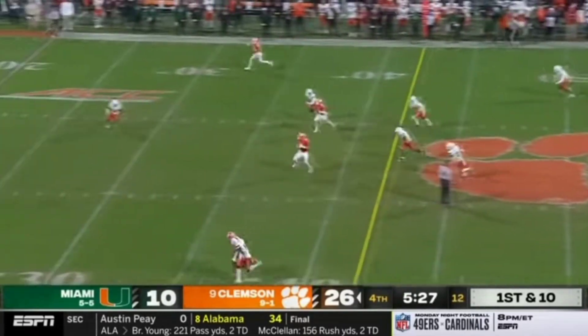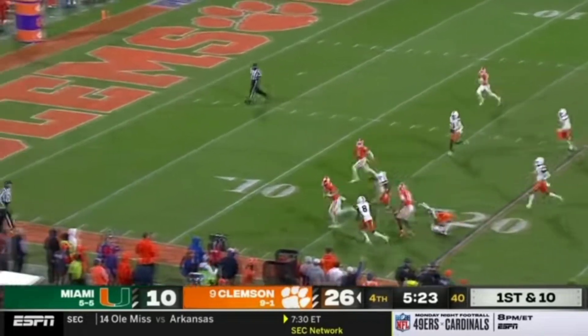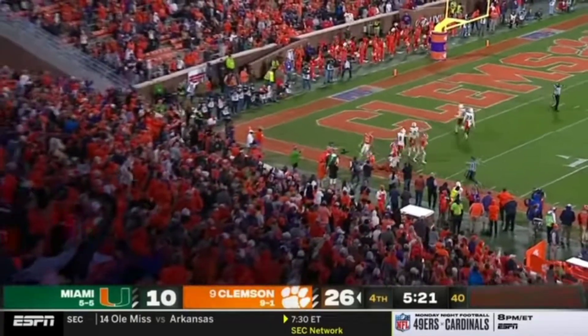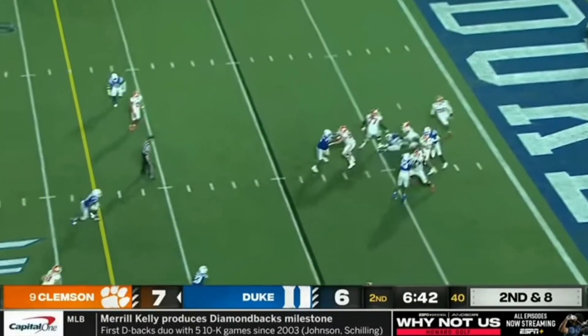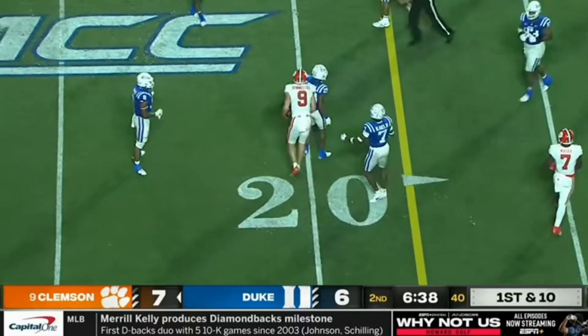With a slant right up the seam and in stride. Briningstool inside the five-yard line. Clemson won the ACC last year but missed out on the playoff for the second straight year. Klubnik's pass pulled in — first down at the 20-yard line.